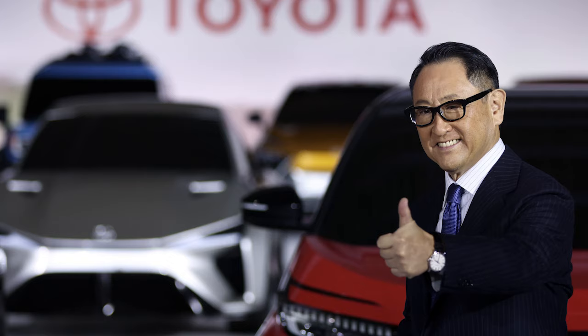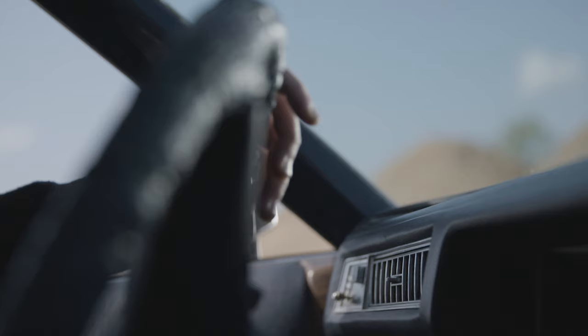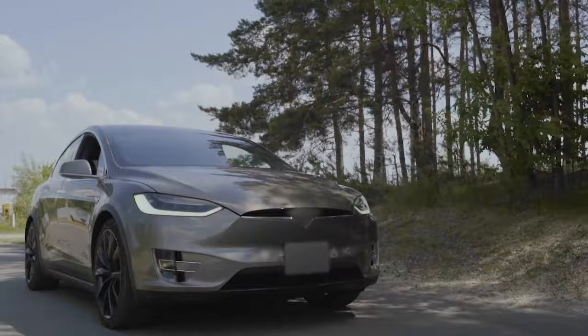It all started with Akio Toyota, the former CEO, who was a titan in the industry but had reservations about jumping fully into the EV bandwagon. Toyota wasn't shy about his skepticism. He famously said, 'People involved in the auto industry are largely a silent majority. That silent majority is wondering whether EVs are really okay to have as a single option. But they think it's the trend, so they can't speak out loudly.' For Toyota, it wasn't just about EVs — it was about tackling carbon emissions head-on.